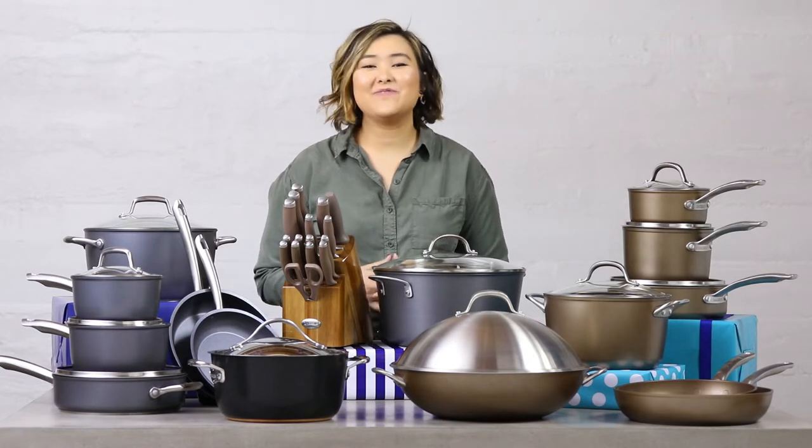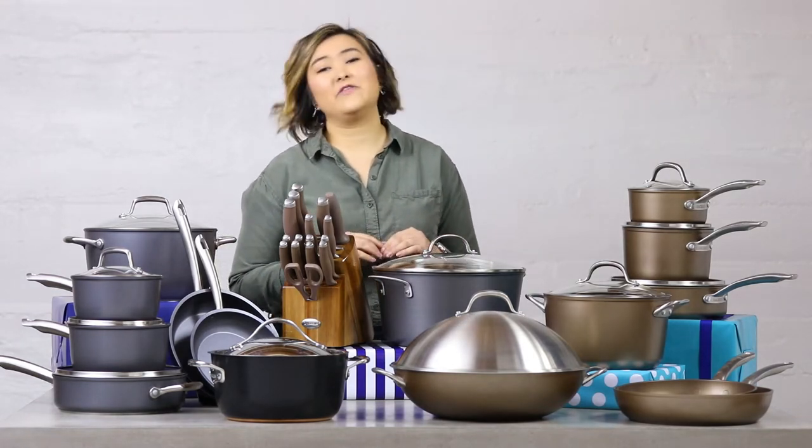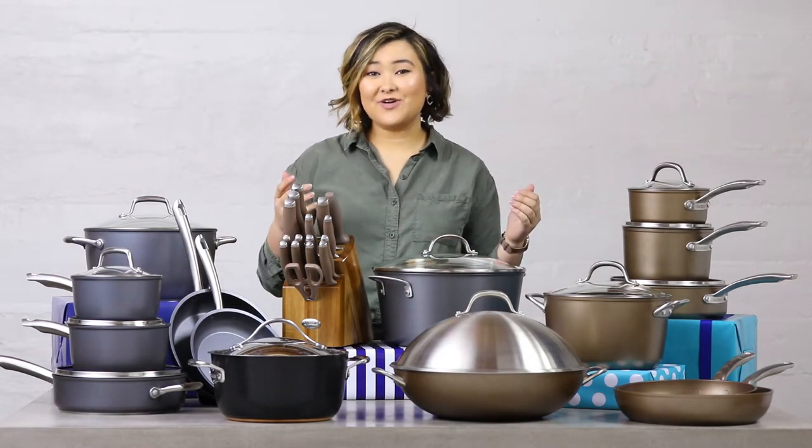Hi everyone, Nina here with potsandpans.com. For your gifting inspiration, I have a few of my favorite things that I think everyone should have in the kitchen, but are especially great as gifts for the dedicated cook in your life.